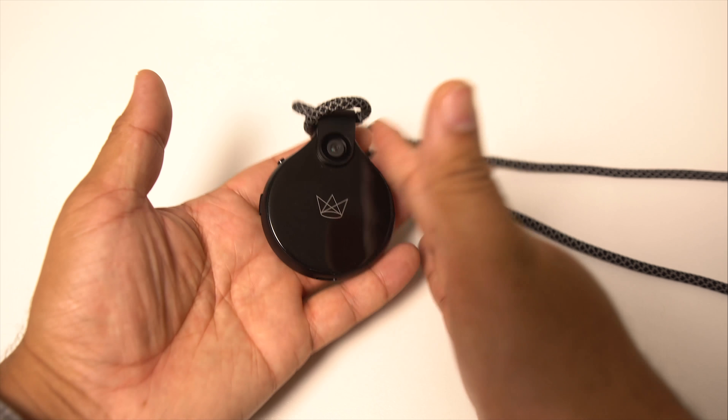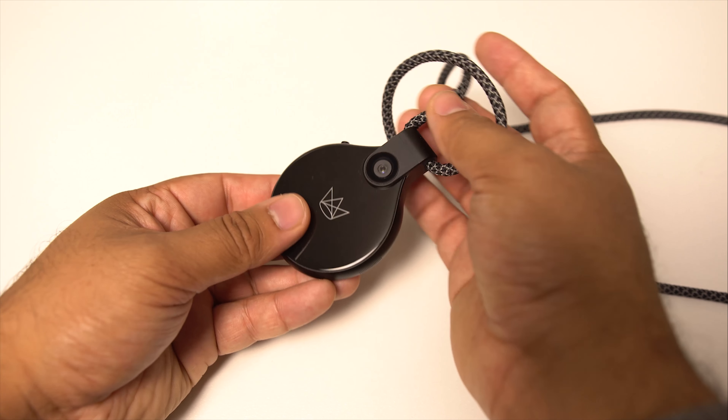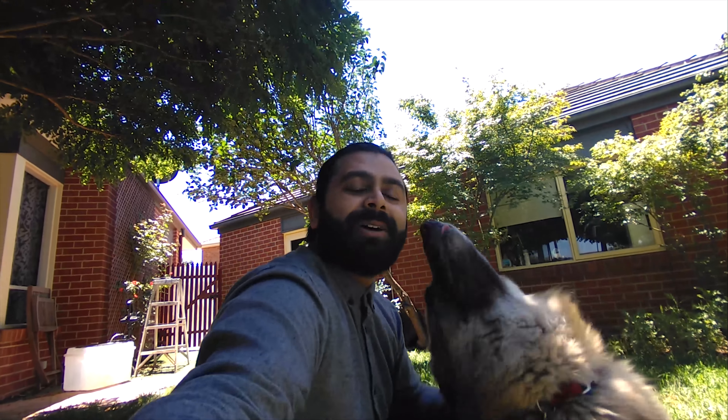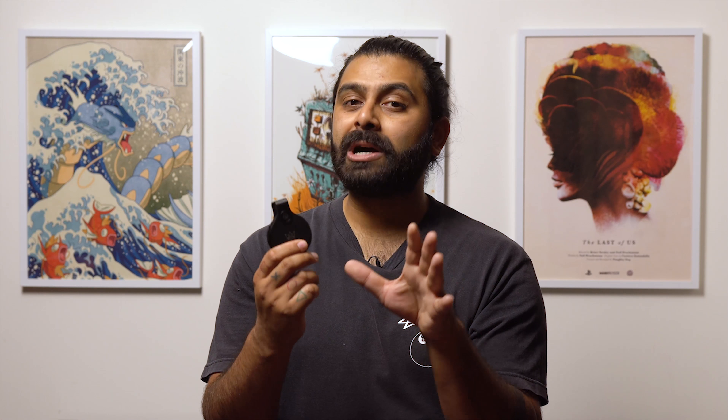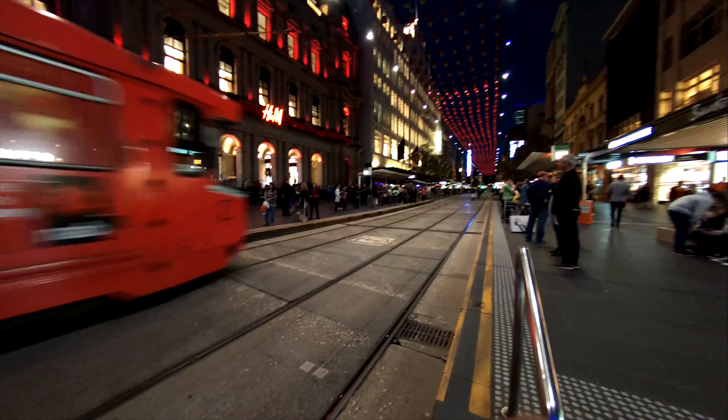It features two cameras — a front-facing and a rear camera — but they work in two different ways. The rear camera, which is right here, can capture up to 4K, which is pretty neat. But given how small the sensor is, it's 4K but it's not going to really perform well in low light, and we've seen this many times with small cameras of this size.